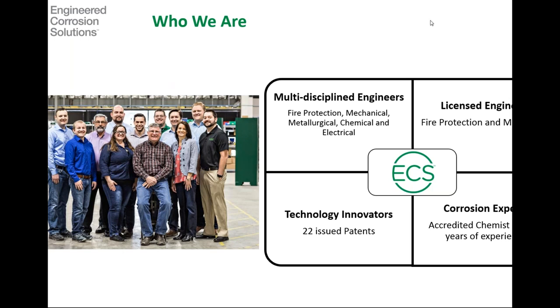A little bit about who we are quickly, for those of you who don't know us. At ECS, we're a team of multidisciplined engineers. We've got fire protection, mechanical, metallurgical, chemical, and electrical engineers on staff. We have a certified chemist and licensed fire protection and mechanical engineers. We're kind of the technology innovators in this field — we've got 22 patents issued currently with several other applications being processed.